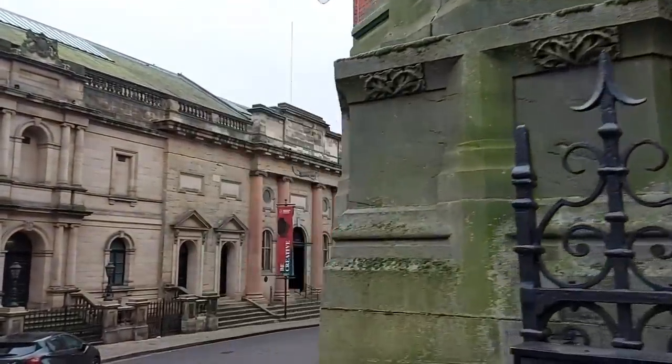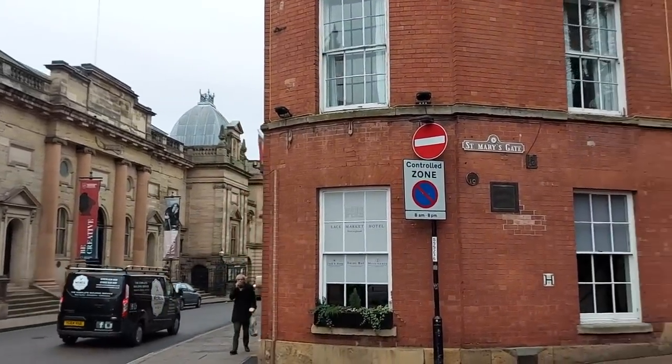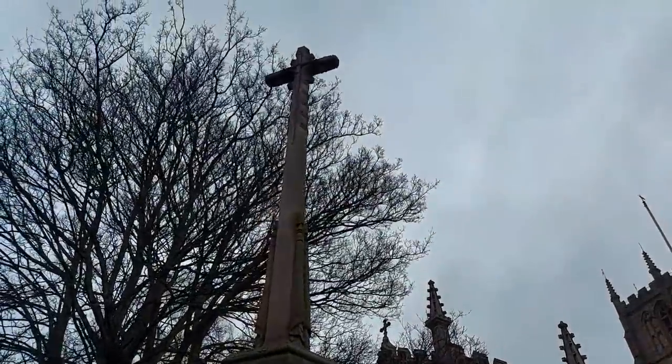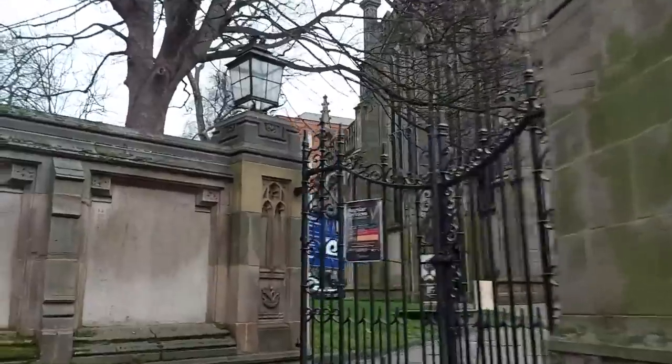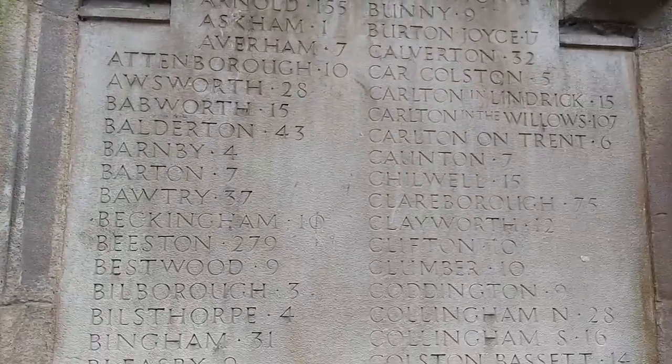Also here at St Mary's Church we have one of the important war memorials — originally a First World War memorial. Not only do we have the main memorial with the cross, but this is a First World War memorial for the entire county of Nottinghamshire. What you have here is a list of all the towns and villages in the county of Nottinghamshire and how many of their people were killed fighting in World War One. For example, the town where I grew up — Hucknall in Nottinghamshire — 260 men from Hucknall died fighting in the First World War.